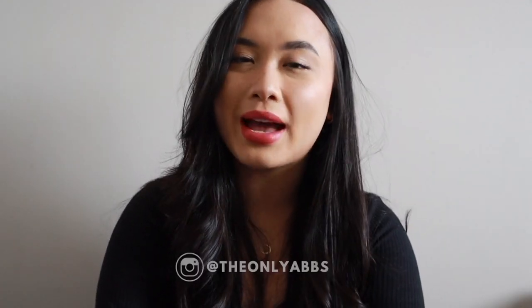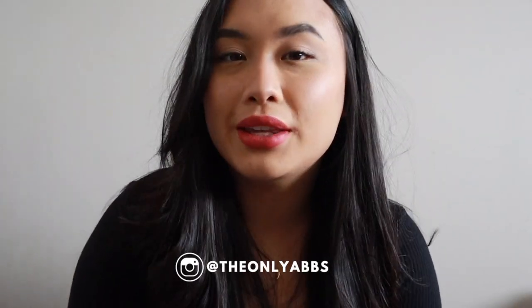And that is it — that is my very easy Valentine's Day makeup look! I hope you guys enjoyed this video. If you did, make sure you give this video a thumbs up, subscribe, and follow me on my Instagram at the only abs. Thank you guys so much for watching and I'll see you in my next video!